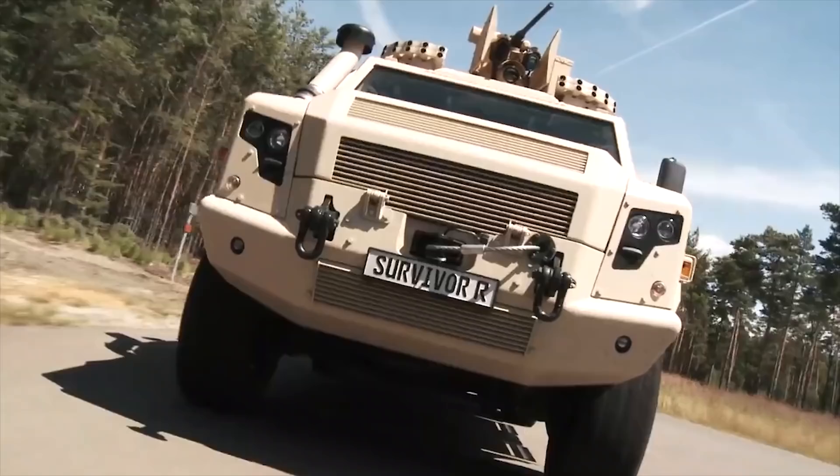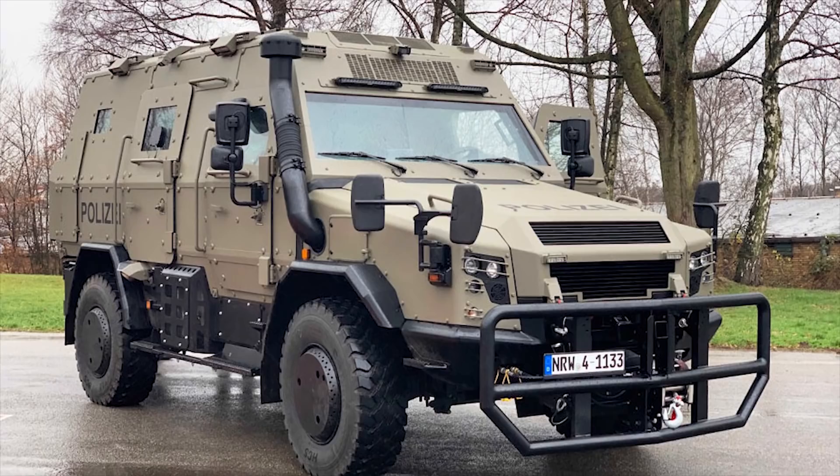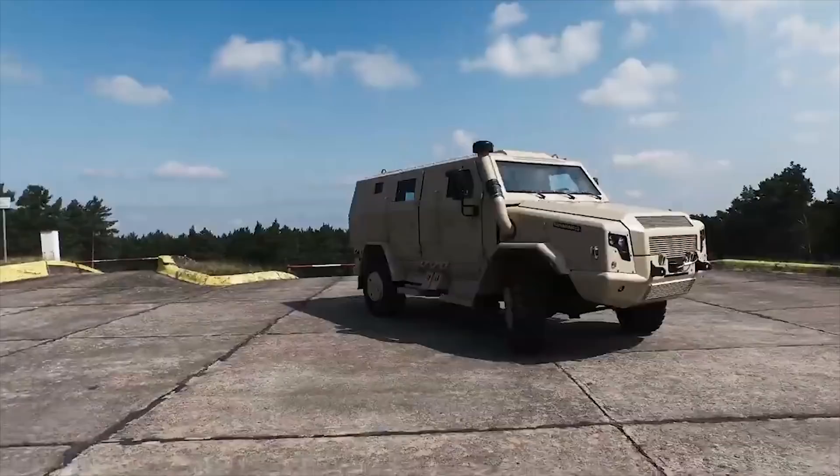Rheinmetall Survivor R. Survivor R is a medium weight 4x4 armored wheeled vehicle jointly developed by Rheinmetall Mann Military Vehicles and Ackleitner. The Survivor R is the first in the family of protected multi-role vehicles produced by RMMV.